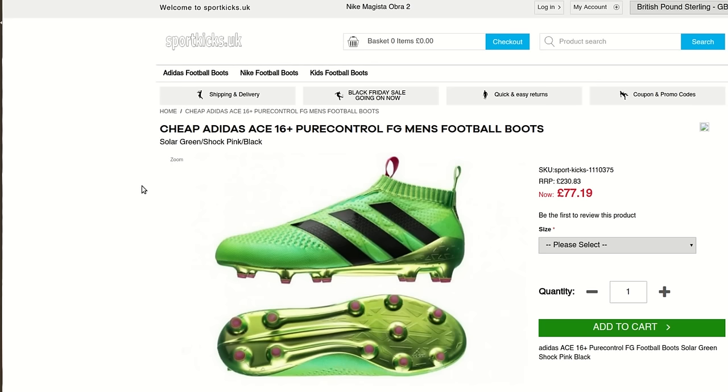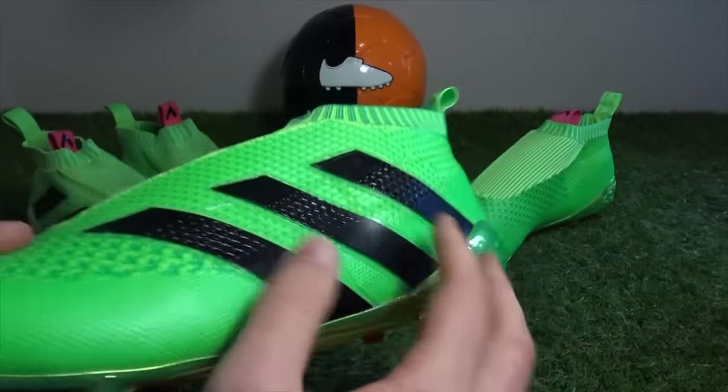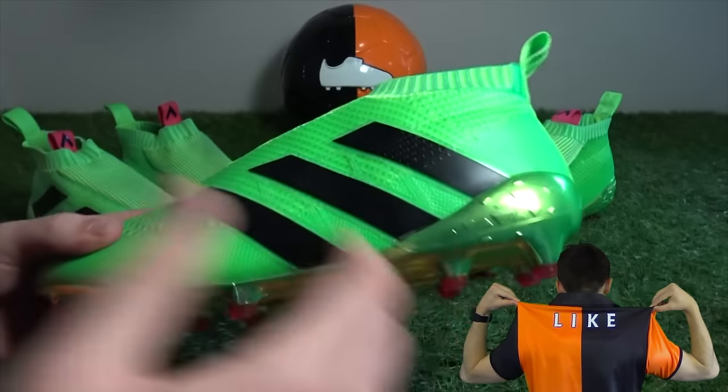For somebody not aware of how Lovell Soccer's website looked, they could be fooled by the Sport Kicks setup. But one thing you can almost guarantee is that an Adidas A16 Plus Pure Control would never sell for just £77.19. The biggest rule of thumb is that brands like Adidas and Nike will very rarely sell below 50% off from the original price, so going from £230 to £77 is just too unlikely.